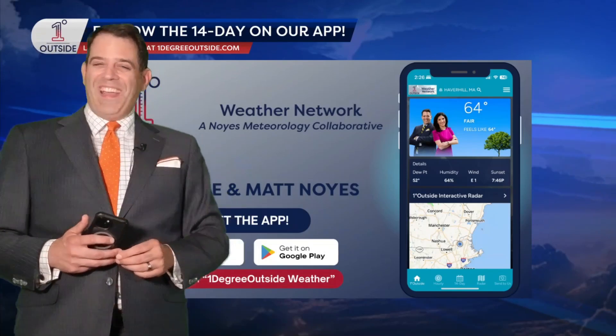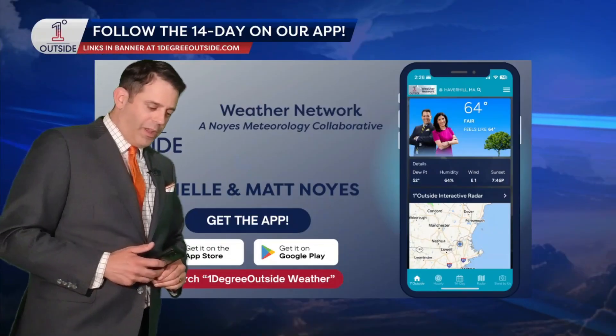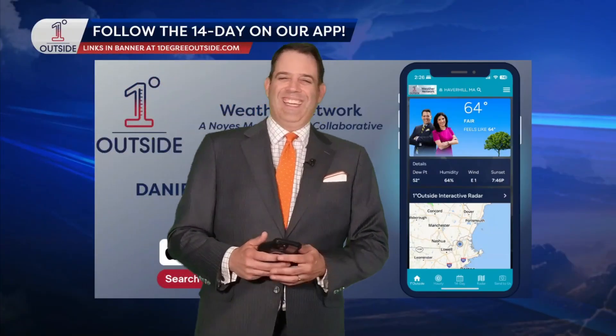Just a reminder — you can track every day of the 14-day forecast with our app, the One Degree Outside weather app, totally free on the App Store and Google Play. Tell everybody you know to get it. I'll see you again tomorrow, One Degree Outside and on the app.